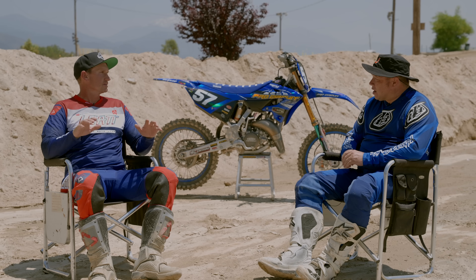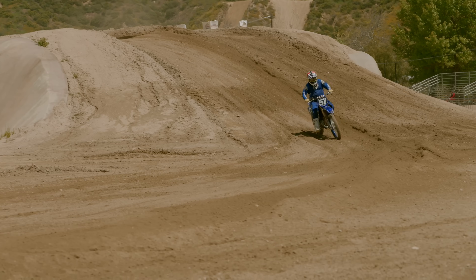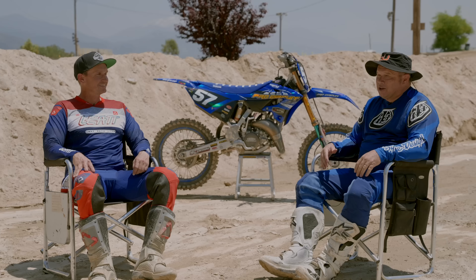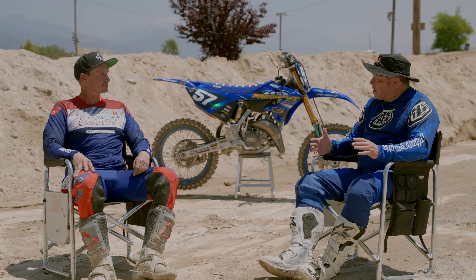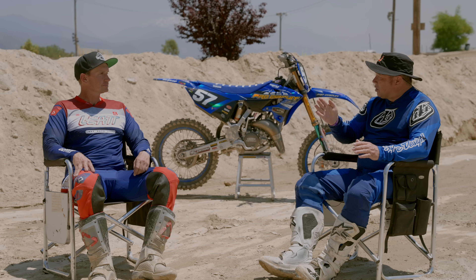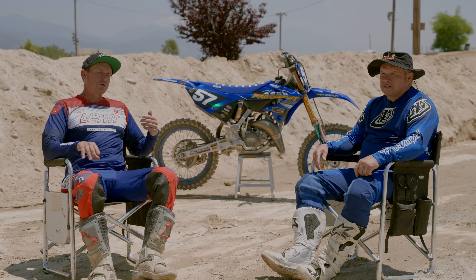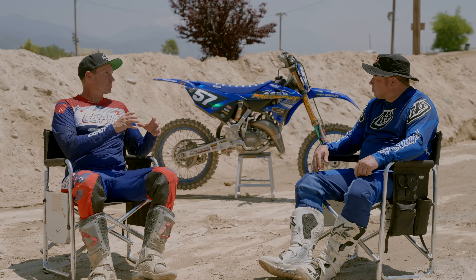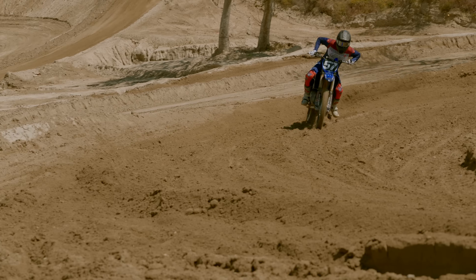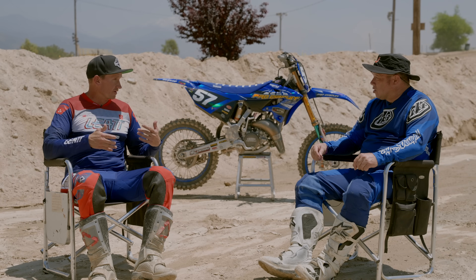Taking it out onto the start straight and going through the gears the first time — there are no holes in this power at all. The thing just absolutely screams. Going up toward the Talladega turn, my arms were pumping up and I couldn't pull the clutch all the way, and it wouldn't shift — I was screaming it out. As long as I was on the pipe, the chop and bumps didn't matter. The suspension was on point, the motor was pulling no problem. We went from a 49 stock to a 51 sprocket — that extra gearing really helps for a 200-plus pound rider.